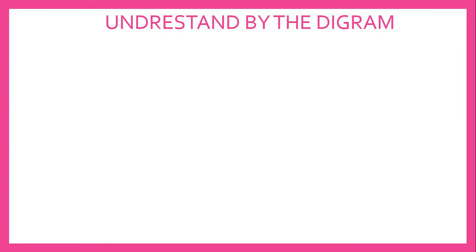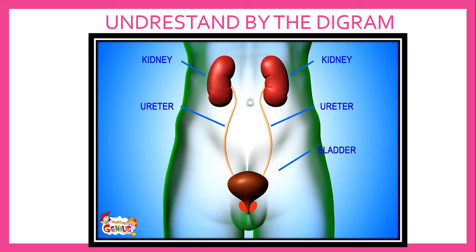Now, let's understand the process of excretion by this diagram. We have two kidneys. They clean the blood that passes through them by tubes that carry the urine from the kidneys to the bladder. This urine is stored in the urinary bladder before being passed out of the body through the urethra. Small and simple to remember.